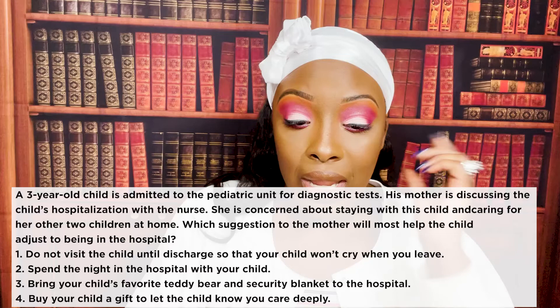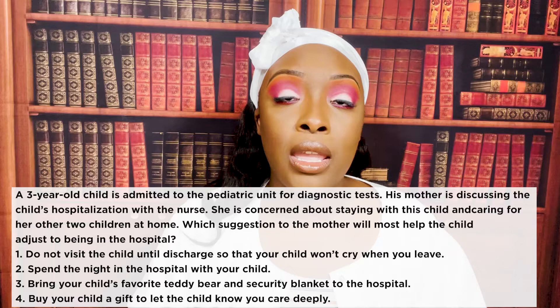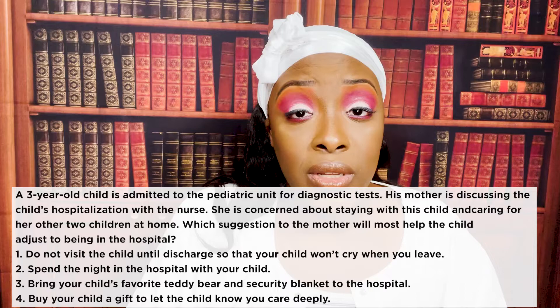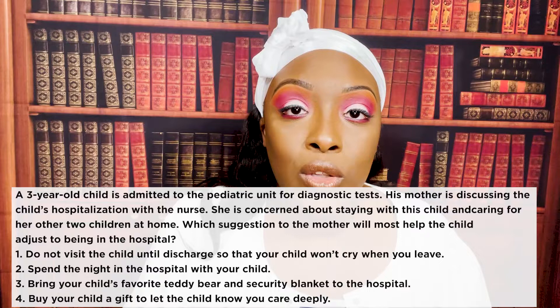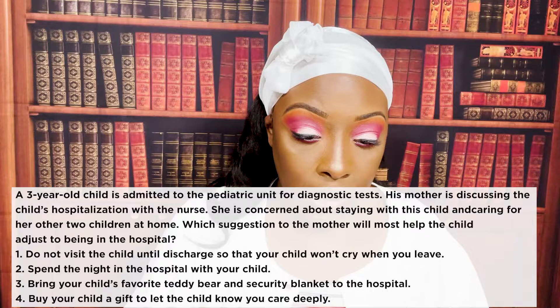The correct answer is three: bring their favorite teddy bear and security blanket. That gives them a sense of security, comfort, and familiarity. If mom has kids at home and cannot stay, you want to do the next best thing — bring in things the child loves and is familiar with. Telling mom not to visit until discharge is counterproductive and will increase the child's anxiety. Spending the night would be ideal but isn't possible in this scenario.